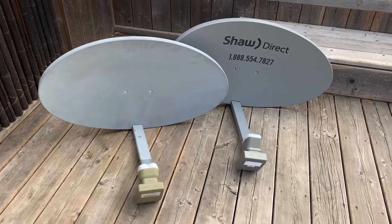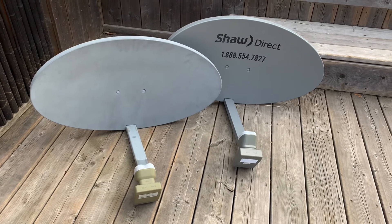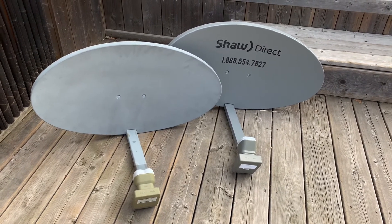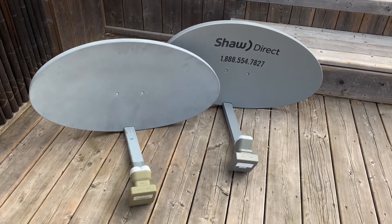Have a look for those, and if you need any information on getting started in the hobby of free satellite television, I have lots of videos on my channel that can help you out.